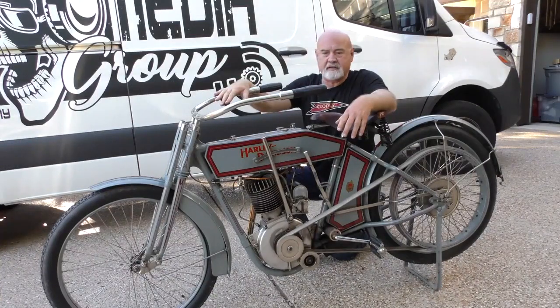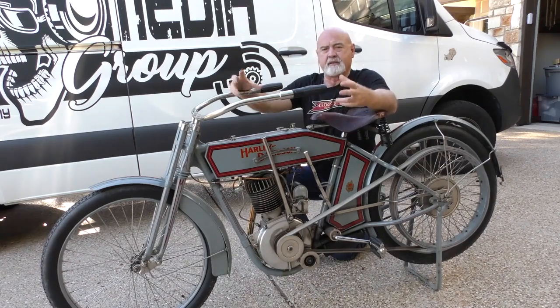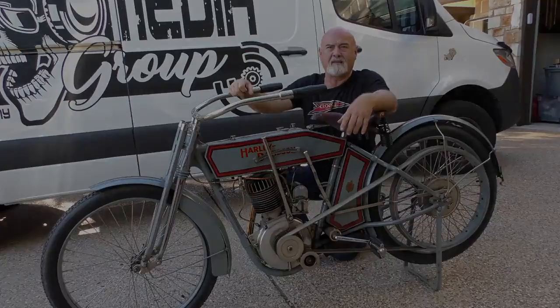I'll keep this bike until I die because I can take people and introduce them to the very beginning of motorcycling and put a big smile on their face.